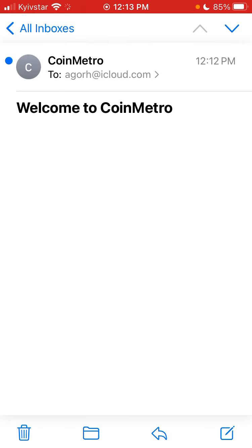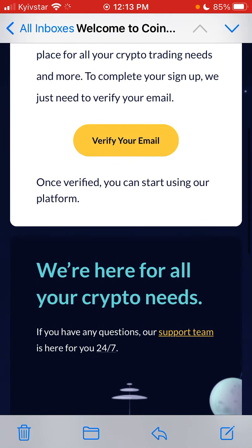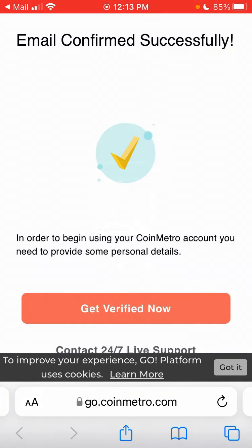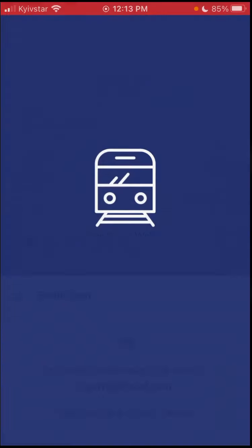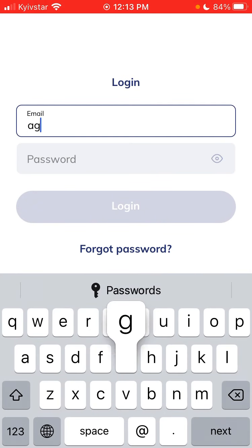Here it is — it finally arrived. Here's how the email looks, and then you just tap 'Verify your email.' Go to coinmetro.com, and then it shows email confirmed successfully. Then I'll just open the app and sign up.